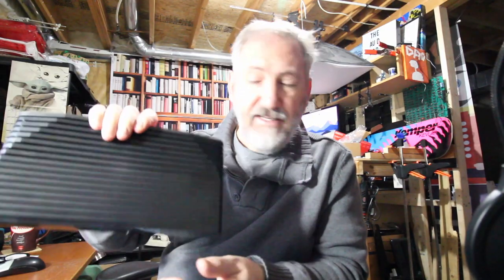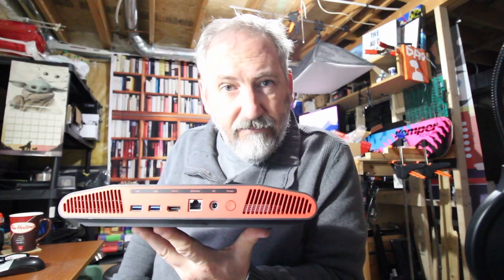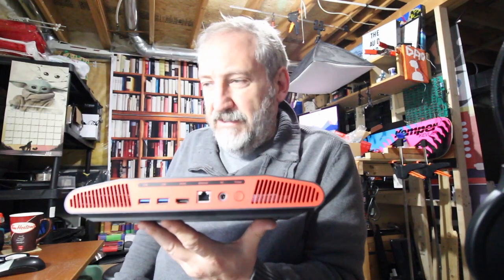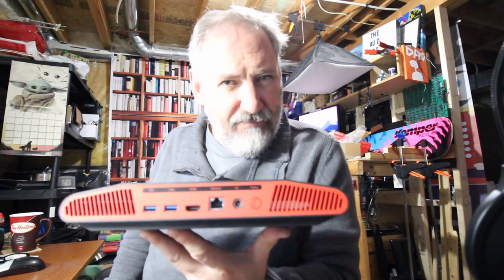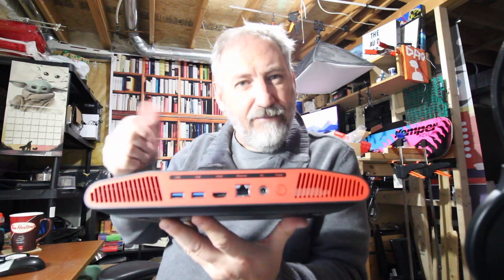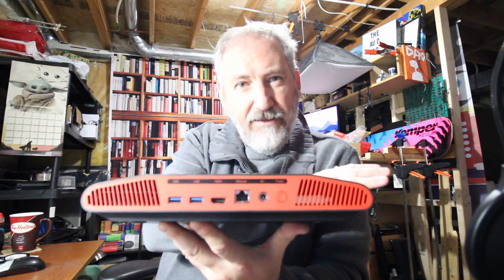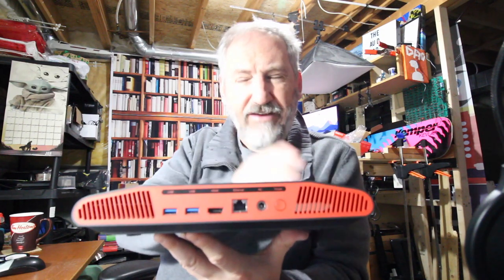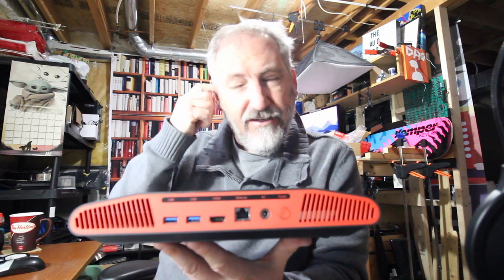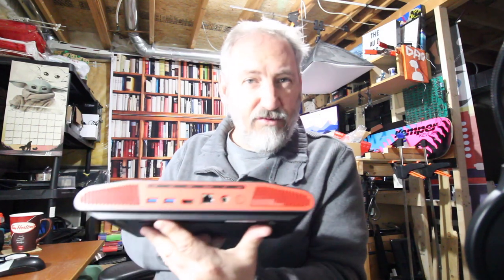We're going to dive into the software, the OS on the Atari VCS. I've played with it a few times and to be honest I don't know what it's doing — it's just weird. It's got one side where you can load an OS like boot to Windows, another side for all the games, and right in the middle there's a store where they want you to spend money. It's just kind of awkward. I don't think it's worth $400.